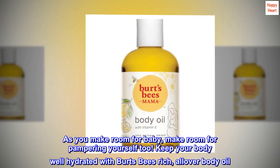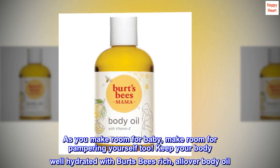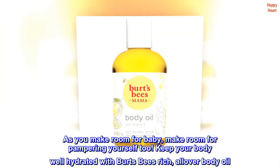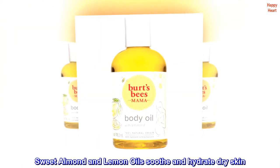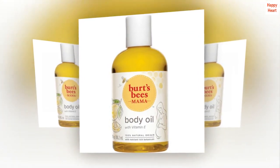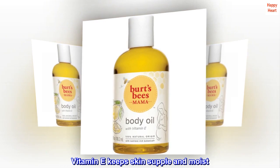As you make room for baby, make room for pampering yourself too. Keep your body well hydrated with Burt's Bees rich all-over body oil. Sweet almond and lemon oils soothe and hydrate dry skin. Vitamin E keeps skin supple and moist.